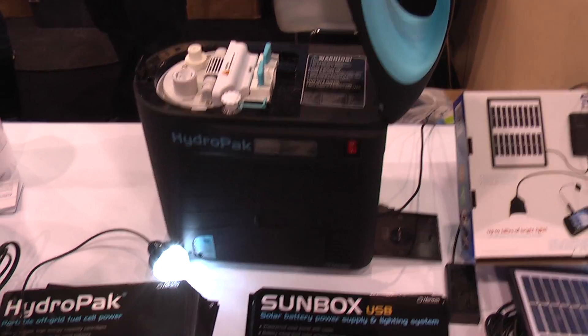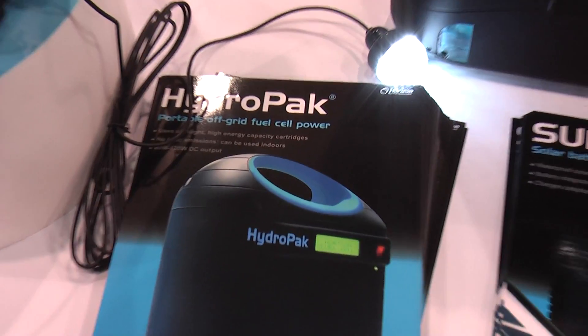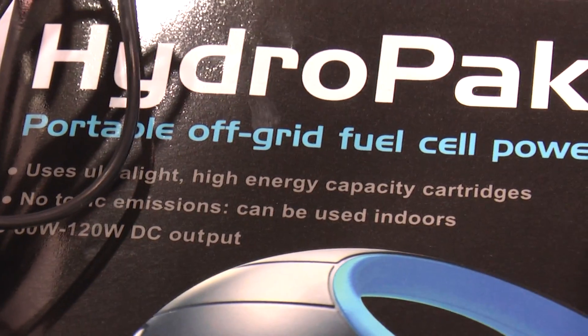This is a fuel cell. That's what we use for cameras. They've been using it for several years.